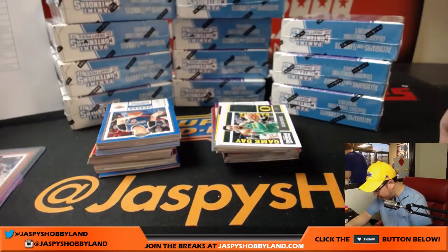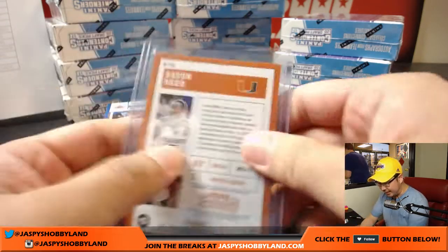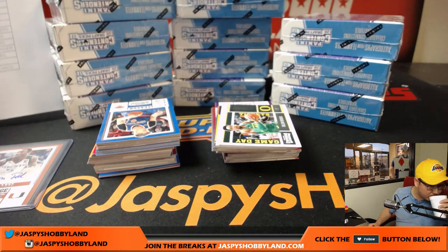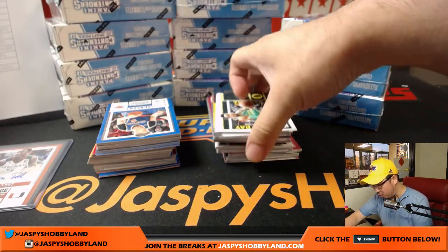From what I understand, they'll indicate variations on the back — there'll be a letter in the top right-hand corner. So variation A, B, or C will be listed in the top corner somewhere.